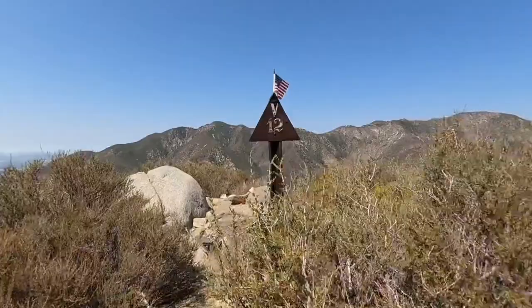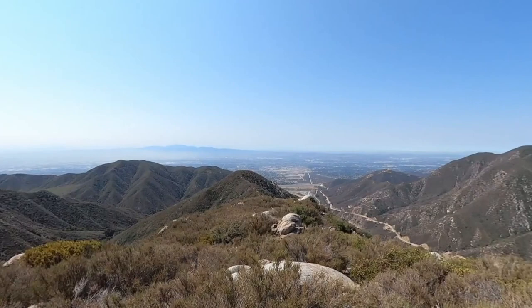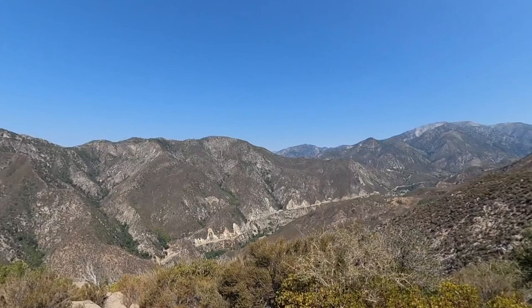Eventually you'll come up to the witness post, used for surveying — it's in really good condition. The V12, there's a trail register, and this is Stoddard Peak. Up ahead you're going to see Saddleback Mountain, and then back behind you is Mount Baldy. Just enjoy it, and then head back the way you came.